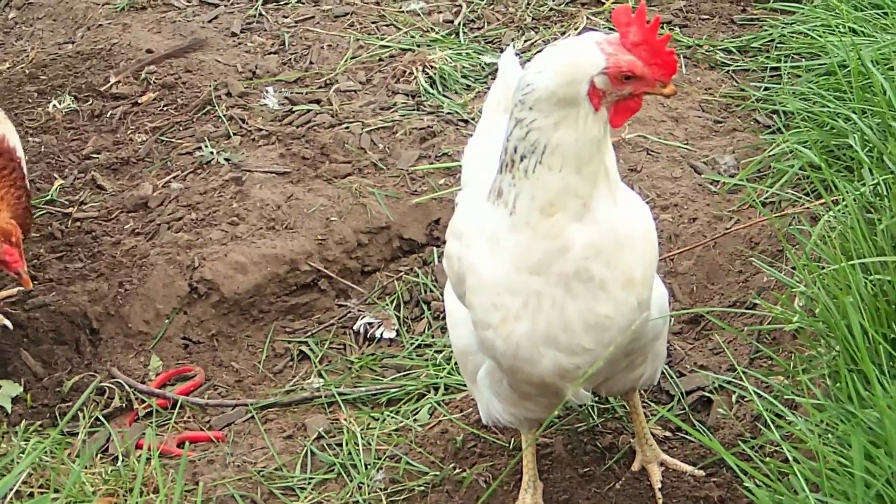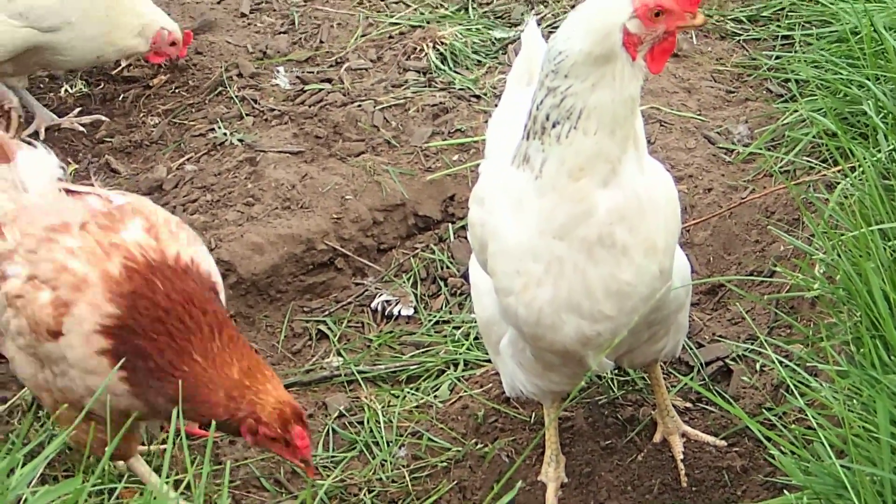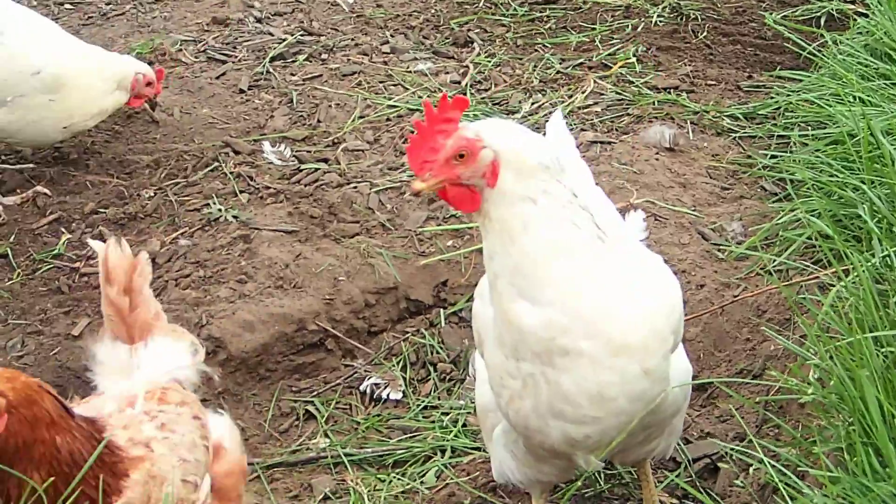What are you up to? Keep scratching. You gotta till the soil.